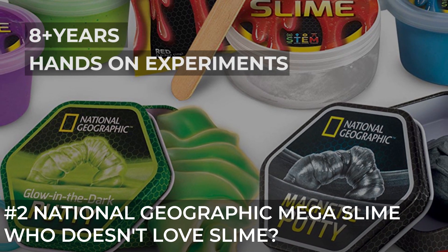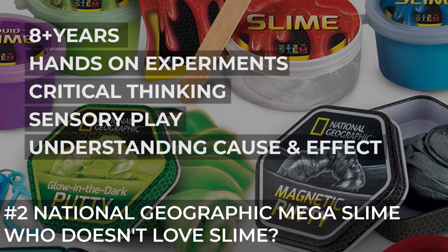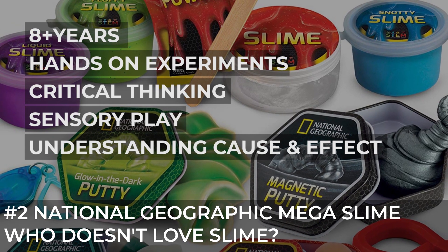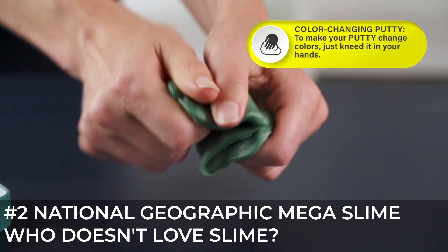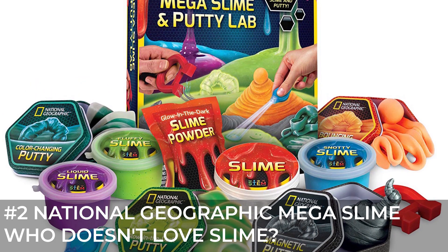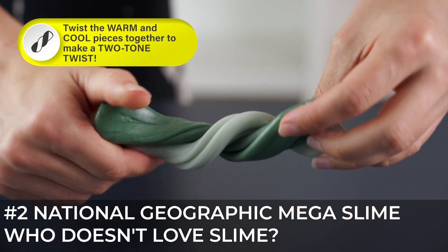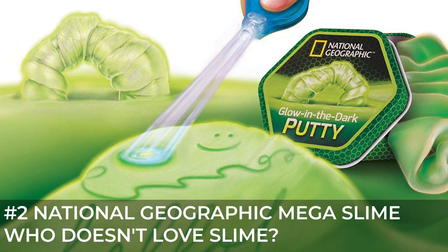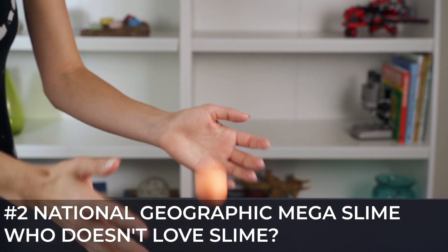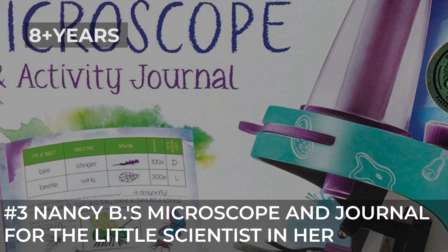I haven't come across a kid — and especially a girl — that doesn't love slime. As disgusting as it can be for us parents, there are a few things they can learn with it. The Mega Slime and Putty Lab from National Geographic contains eight varieties of slime and putty, plus cool accessories like a laser light, magnet, and more. Questions like what makes putty so stretchable, why does slime drip and ooze, and what happens if slime is magnetic are explored through the learning guide. You can use them as excuses to talk about science facts — imagine slime is lava, or that magnetic slime is the gravity tying all the solar systems together. If slime is your girl's thing, this will be a hit.